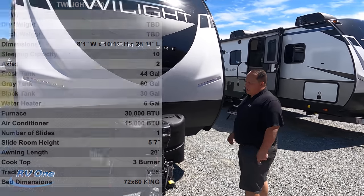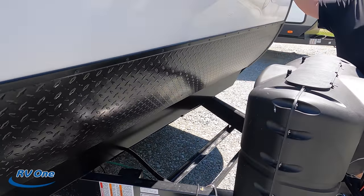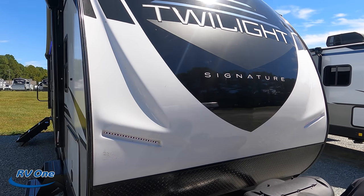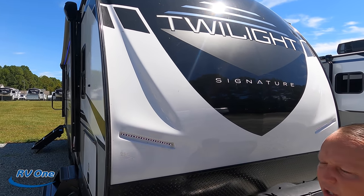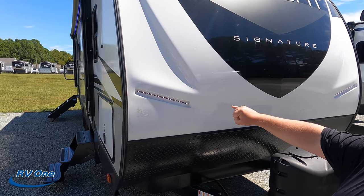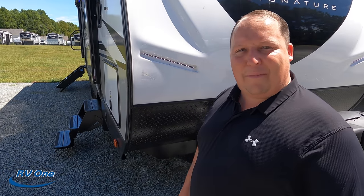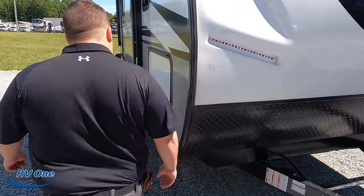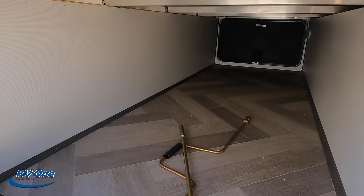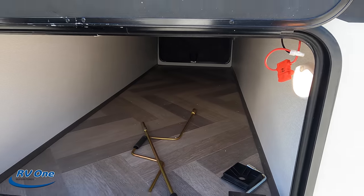It does have a nice power tongue jack here. Propane tanks go here and your batteries go here. Now this is a Twilight Signature — this is going to be competition to your Cougars, your Rockwoods, your higher-end travel trailers. It's really, really nice. I like the LED light strip there, painted fiberglass front cap and everything. Right here we do have your diamond plate rock guard. Coming down the side, we do have very nice slam-latch storage doors — good storage space, great size, light on the inside.